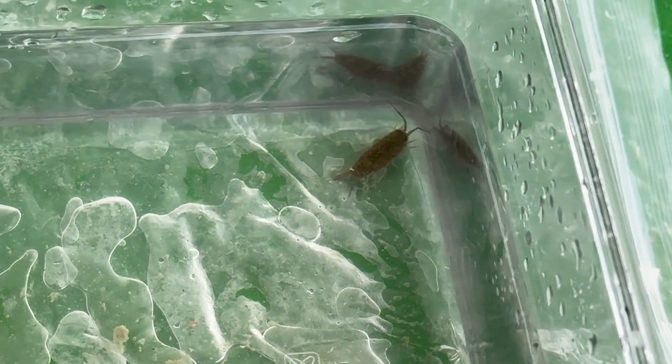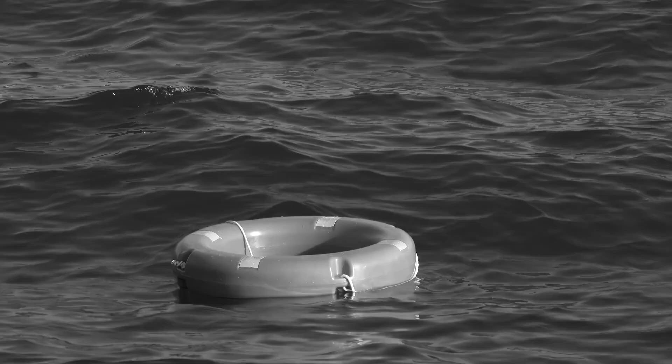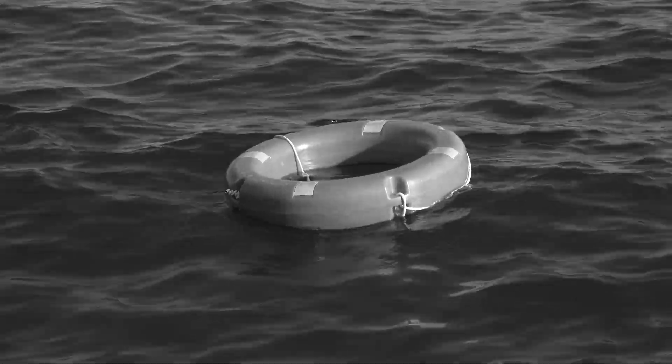But since sea slaters aren't aquatic animals, leaving them underwater for too long can cause them to drown.